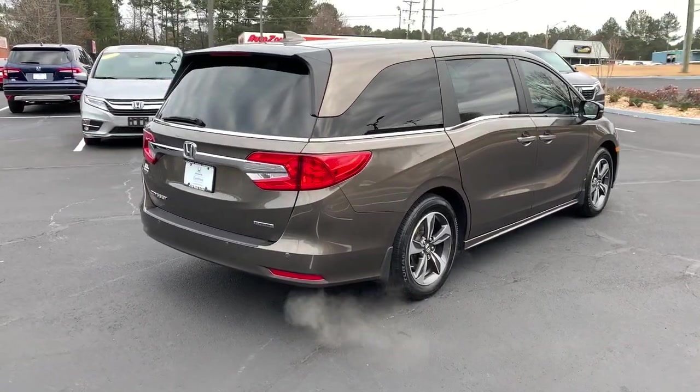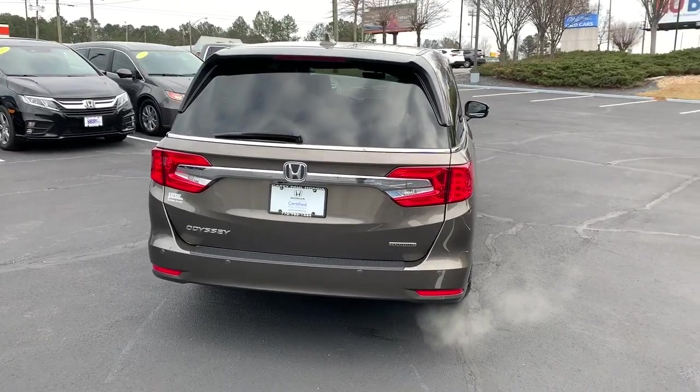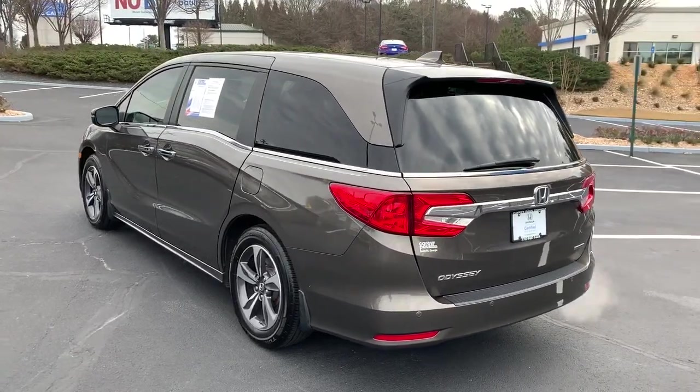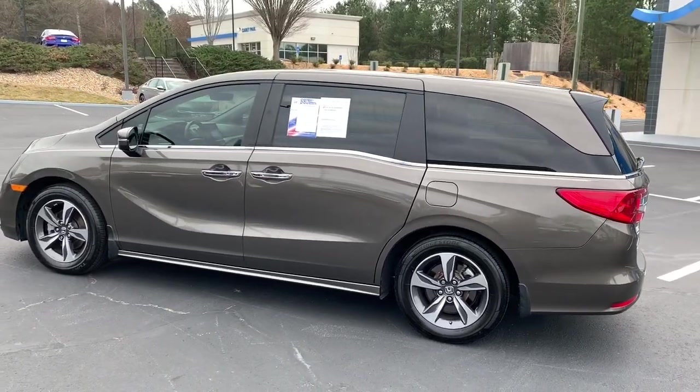These are just some of the great options this vehicle comes with: navigation system, sunroof/moonroof, power liftgate, electronic stability control, seat memory, trip computer, power windows, bucket seats, four-wheel disc brakes, and power steering.